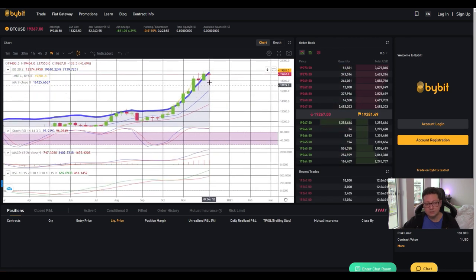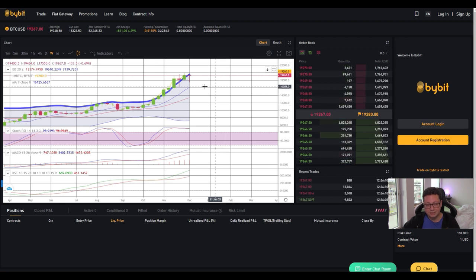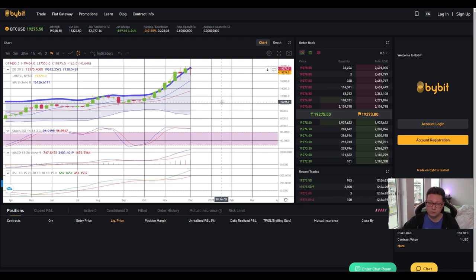Looking at the Bollinger Bands in the weekly: the price is right at the top of the Bollinger Band. When Bitcoin has a healthy correction, it typically retraces at least to the nine-week MA at $16,200 or down to the 20-week at $13,400. The stochastic is still very overbought and needs to cool down. Overall, all other indicators are still very bullish for the long term — Bitcoin is very bullish and we will see big moves to the upside in the coming months and years.